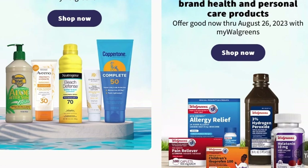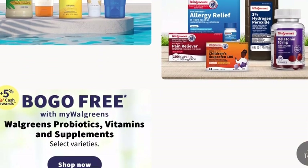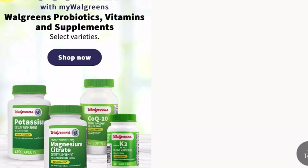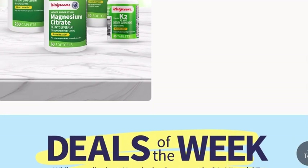To kick things off, they've got several promotions going on with some sun care deals. If you need any sun care items, there's a mix and match buy one, get one 50% off. There's also some deals going on on probiotics, vitamins, and supplements as always.